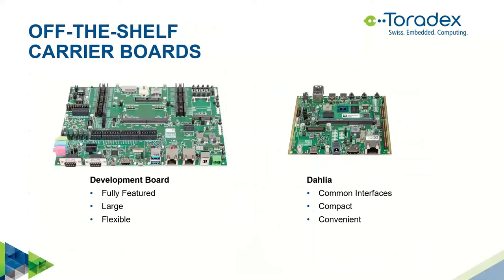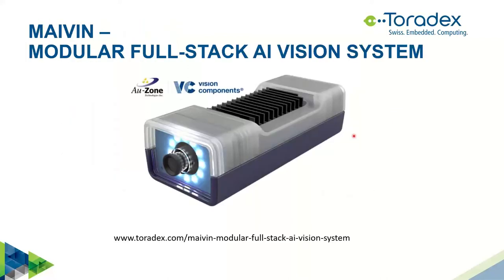For proof of concept you also need a carrier board. We recommend one of our development boards — either the full development board with pin-muxing area, or the Dahlia, a much smaller board focusing on key interfaces, very convenient with USB-C for power and debug. Now I want to talk about something brand new: a modular full-stack AI vision system called Maven, which we developed in collaboration with Ozone and Vision Components.